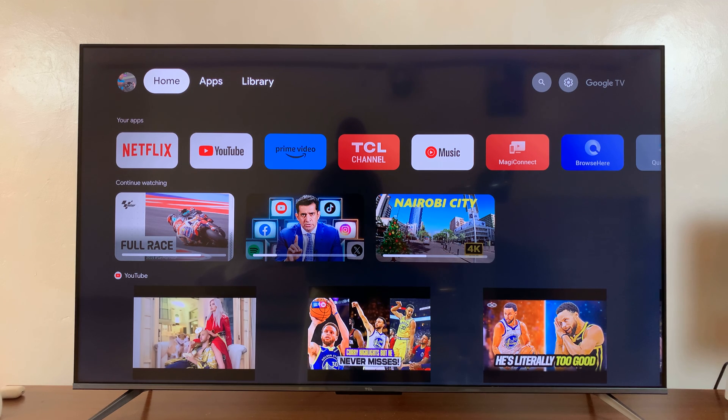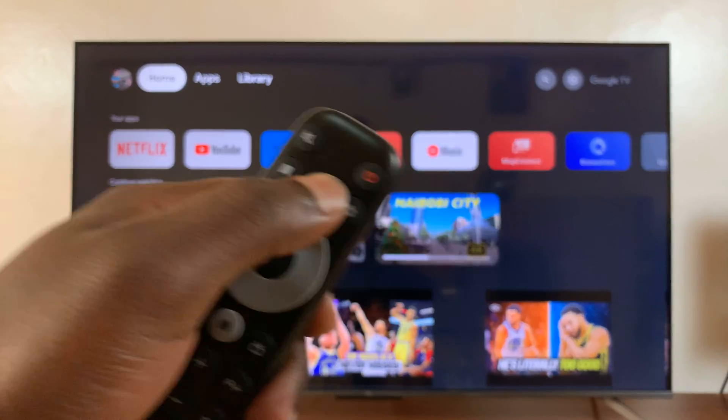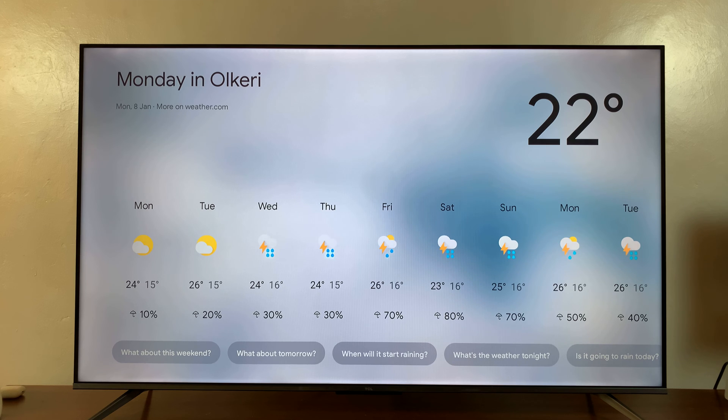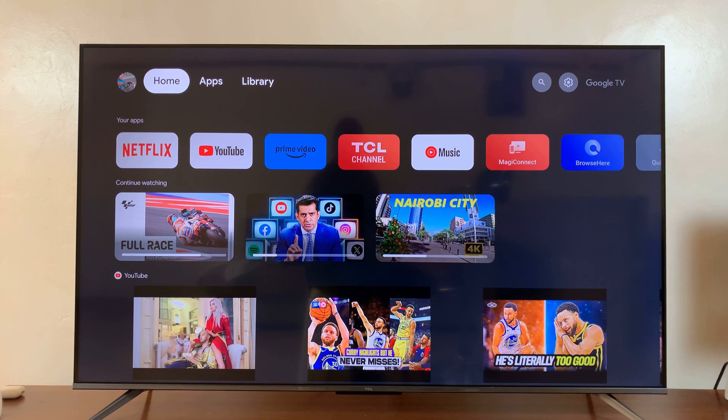I can check the weather for literally any place. For instance, if you want to check where I am right now, you can just press and hold. How is the weather where I am right now? So, it gives you a voice response together with a graphic of the weather and also the weather for the next few days. And it's really as simple as that.